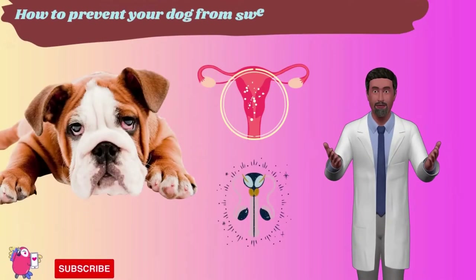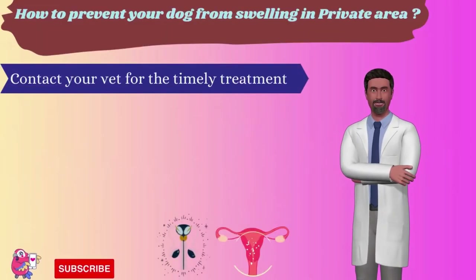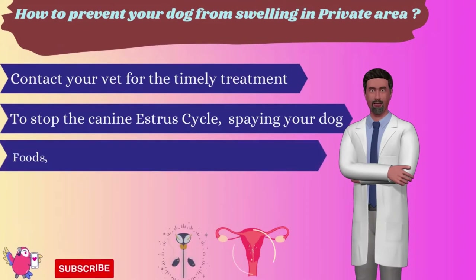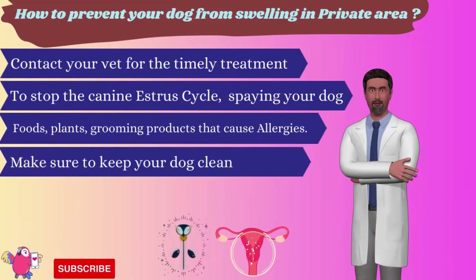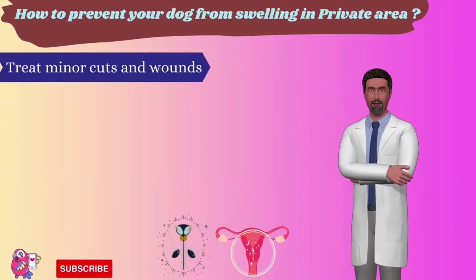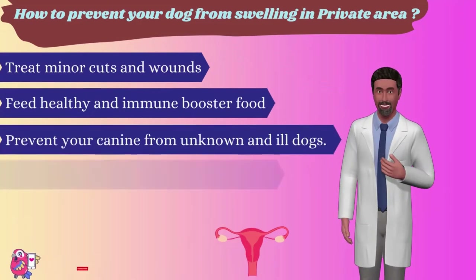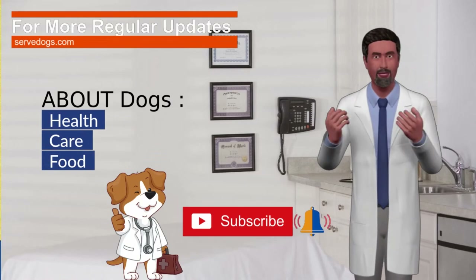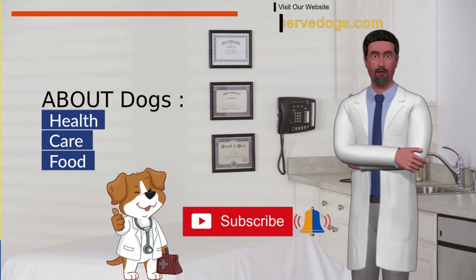To prevent your dog's private area from swelling, follow these guidelines: contact your vet for timely treatment of any health issue that may lead to a swollen vagina; spay your dog to stop the estrus cycle; prevent your dog from foods, plants, and grooming products that cause allergies; keep your dog clean with a routine bathing and grooming schedule; treat your dog's minor cuts and wounds on time; feed healthy and immune-boosting food; keep your dog away from unknown and ill dogs; and do not separate your canine by force while mating. For more updates about dog health care and food, please subscribe to the channel, press the bell icon, like the video, and leave any questions in the comment section.